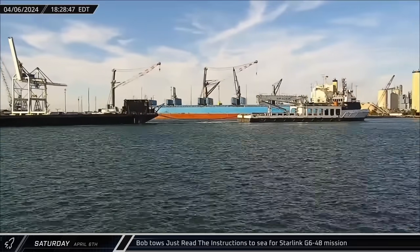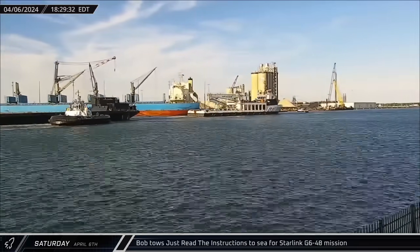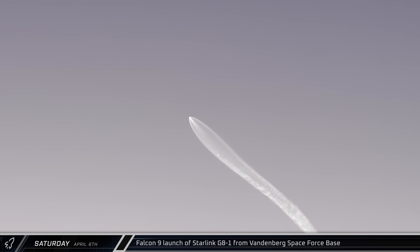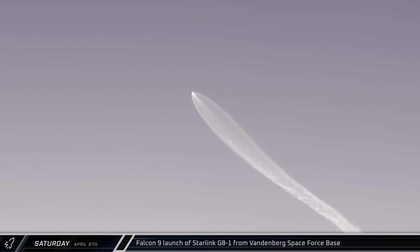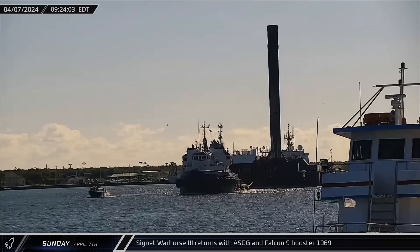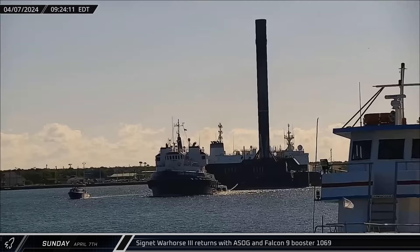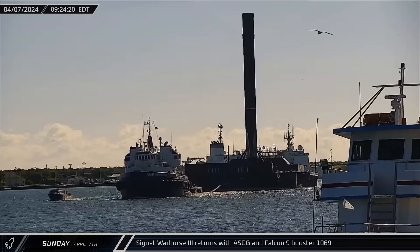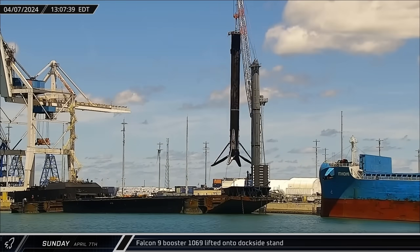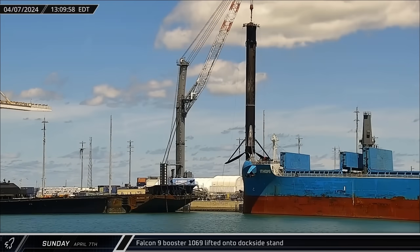A few hours later, Just Read The Instructions headed out to sea in support of the upcoming Starlink Group 6-48 mission. That evening, LabPadre's own 6-1 NAPS was on the scene in California as Falcon 9 Booster 1081 lifted off from Vandenberg Space Force Base for the Starlink Group 8-1 mission. This launch is notable because six of its 21 Starlink satellites are equipped with direct-to-cell capability. On Sunday morning, a Shortfall of Gravitas was towed back into Port Canaveral carrying Booster 1069 from Friday's Starlink launch. A few hours later, the rocket was lifted off the deck of the drone ship and placed onto the dockside stand for leg stowage operations.